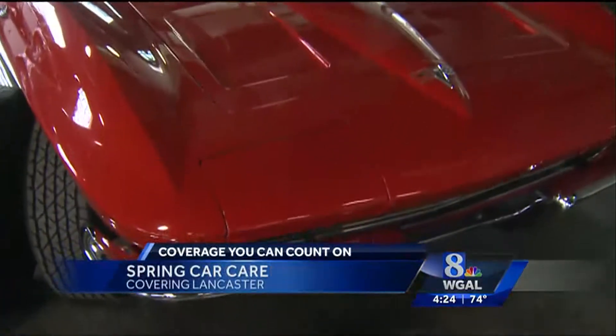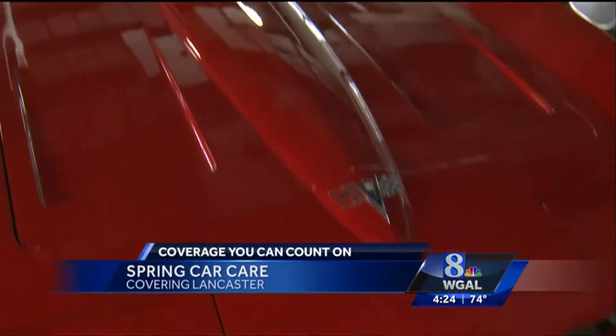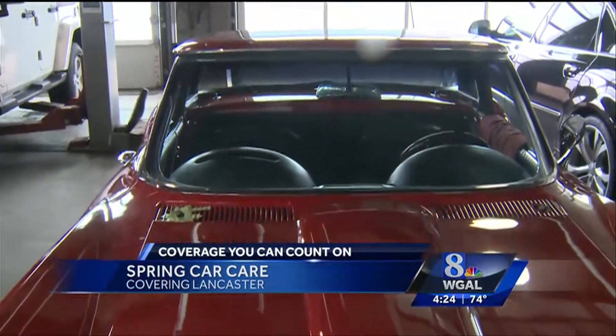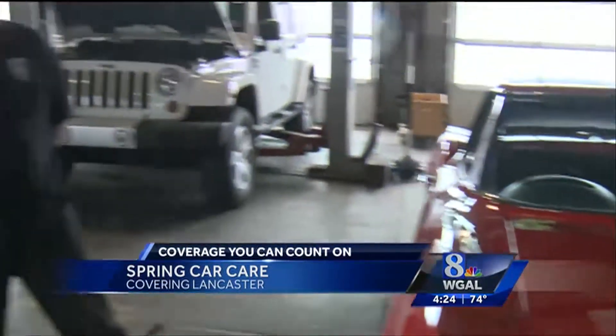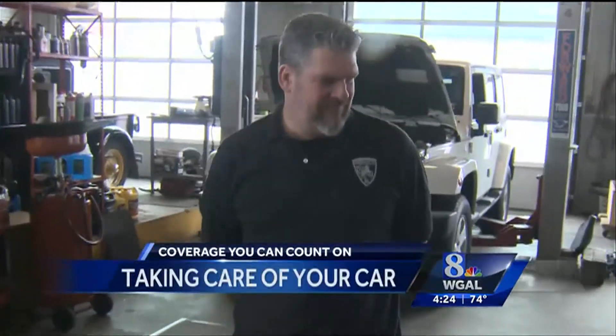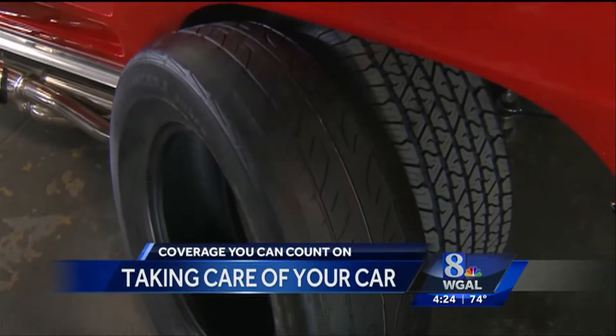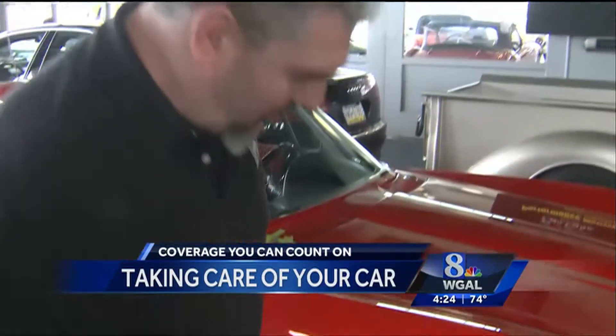We're back here at Horsepower Enterprises, and take a look at this 1966 red Corvette. If you have a car like this, you're certainly going to want to keep it nice. Gary Bell is back with some tips, and we're going to focus on tires here. I'm going to show you how much I know, Gary. This tire looks bald. This one looks good. Am I right? You are 100% correct.